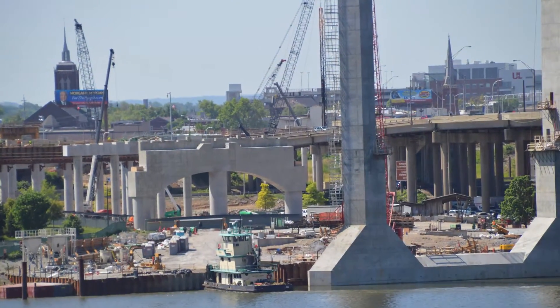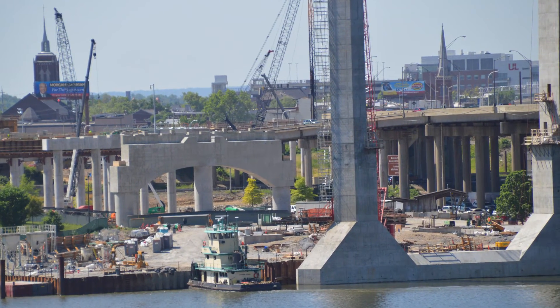On the Kentucky shore is the bulkhead, which is a construction staging area. There is not a causeway built into the water on the Kentucky shore.